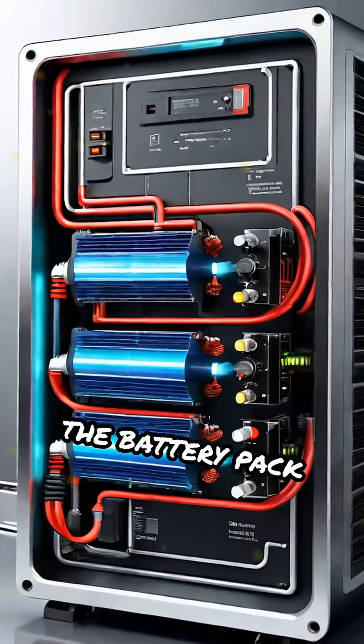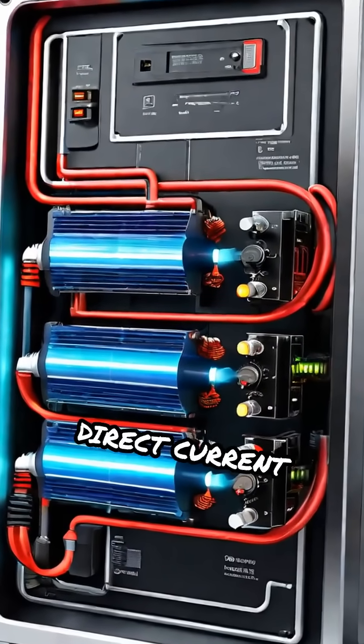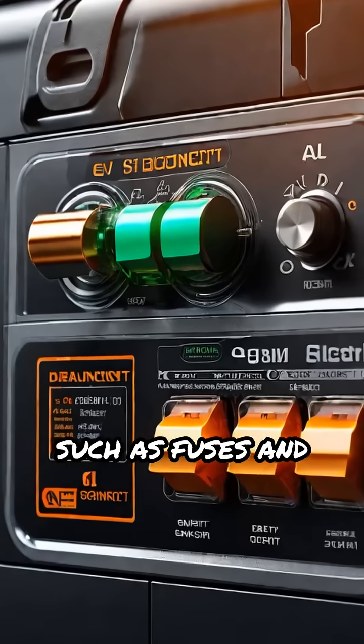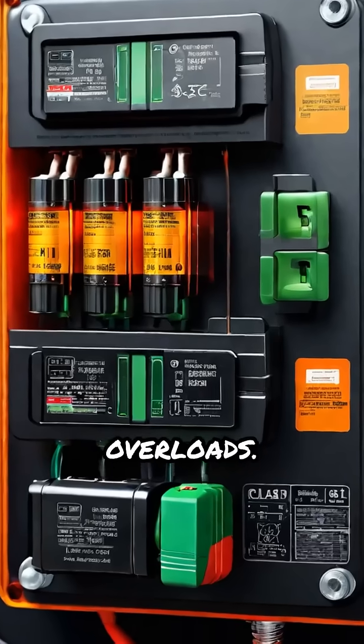Power flows from the battery pack through high-voltage cables to the inverter, which converts direct current, DC, into alternating current, AC, to drive the electric motor. Safety features, such as fuses and disconnects, protect the system from short circuits and overloads.